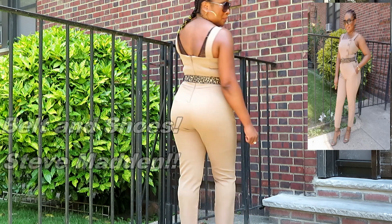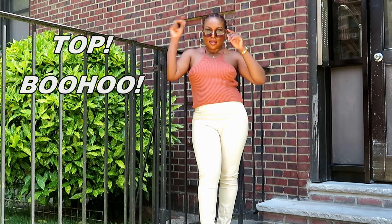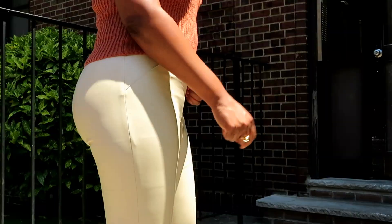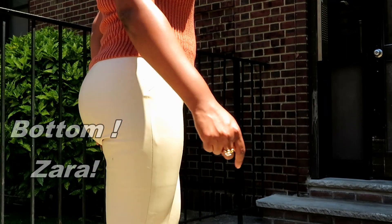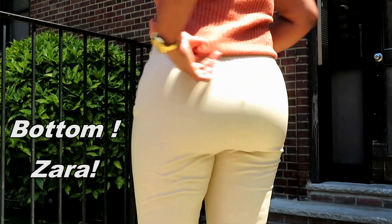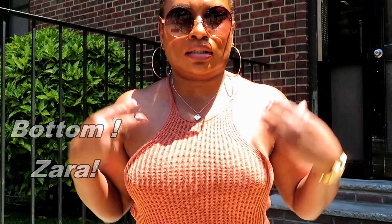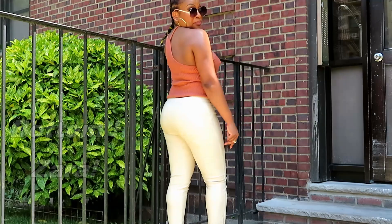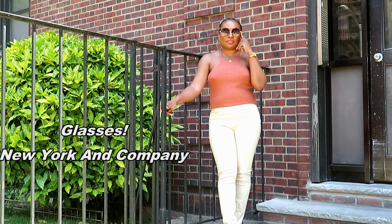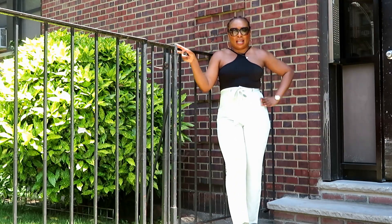My shoes are also from Steve Madden. Now this outfit — the top is from Boohoo and the color is gorgeous, I love the color. I paired it with these cream leather pants from Zara with a zip to the side. I love the way my shoulders look in this piece, that's why I got it. The glasses I got from New York and Company for about $5.95 — they always have great sales.